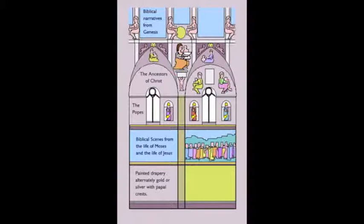The walls are divided into three main tiers. The lower is decorated with frescoed wall hanging in silver and gold. The center tier of the walls has two cycles of paintings which complement each other: the life of Moses and the life of Christ.